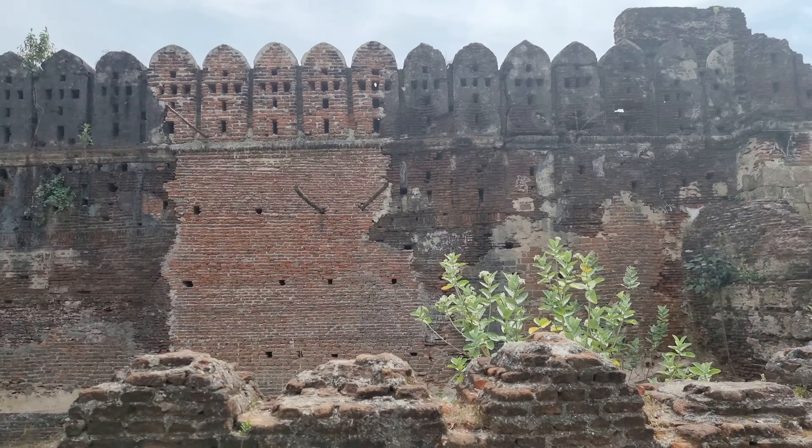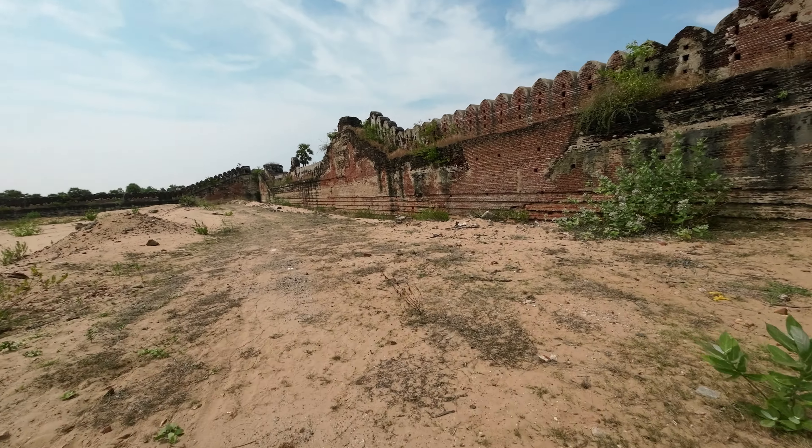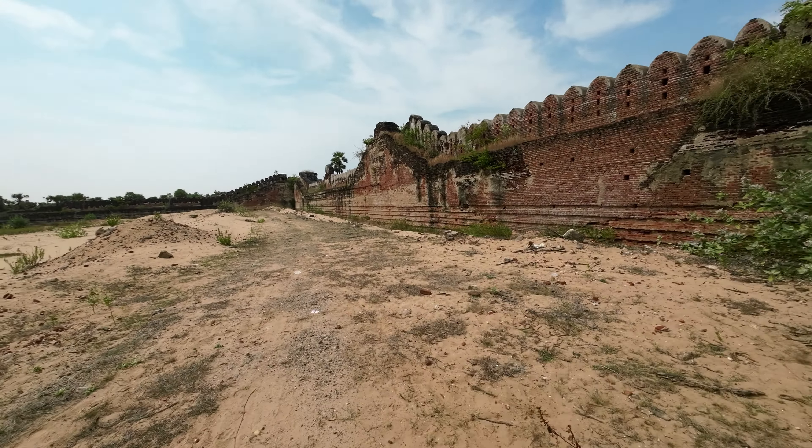The fort was built during the Mughal era between 1736 and 1740 AD. It was initially under the control of the Nawab of Arcot, Dost Ali Khan, and was later given to the French after the Carnatic Wars. When the French lost to the British, the fort came under direct British control and was demolished in 1760.